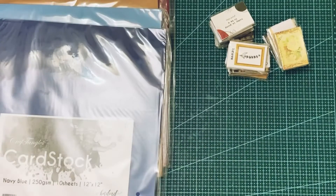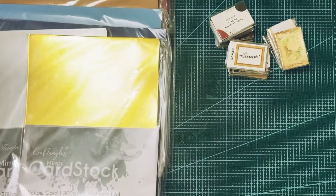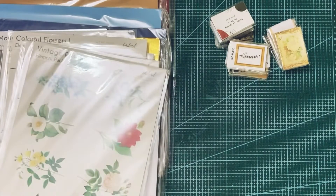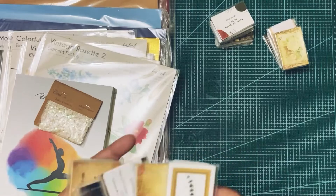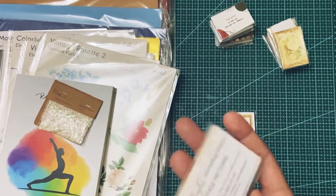Next I want to show you the journaling stickers. I'm not opening these here, as I've already done that in one of my previous videos where I showed you what's on the inside.